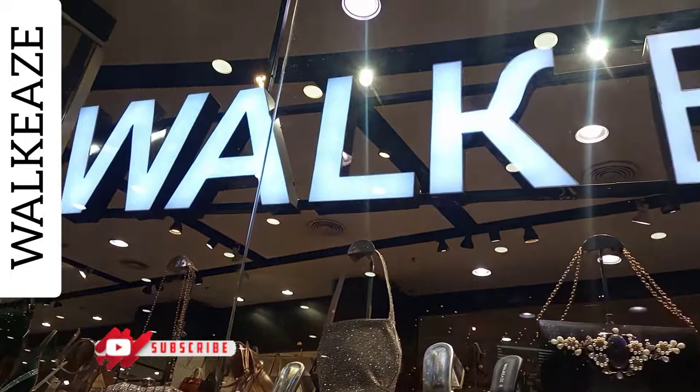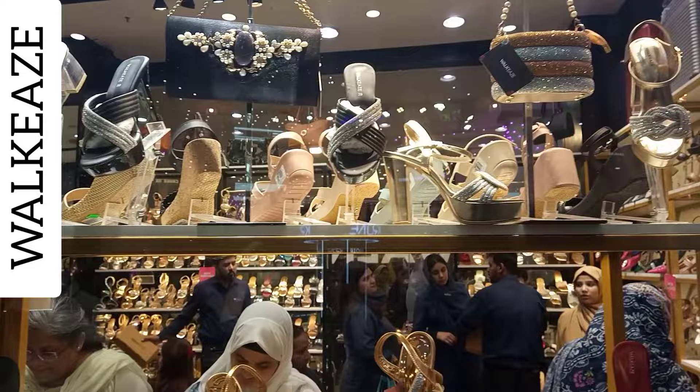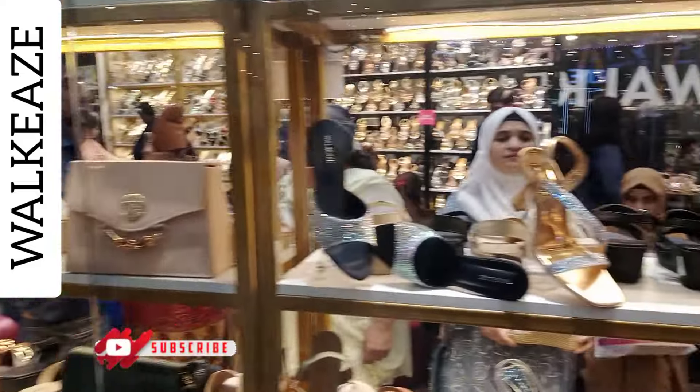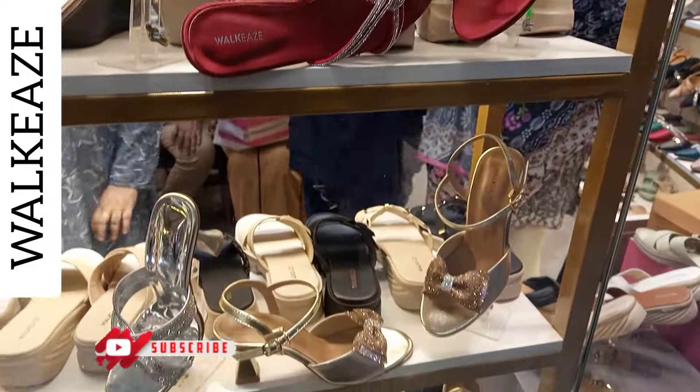Assalamualaikum everyone, welcome back to my channel The Spotlight. In today's vlog we are going to explore Walkies — we have a variety available including flat heels and fancy and casual wear, and that's what we are going to cover in this vlog.